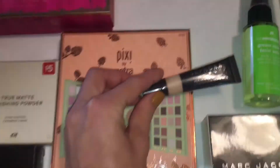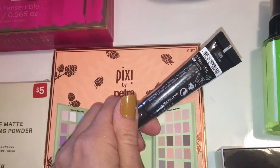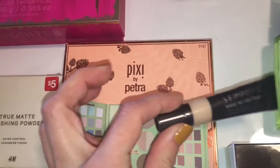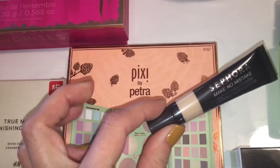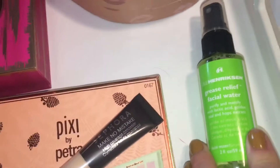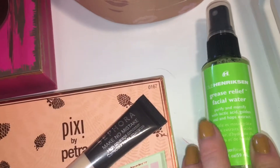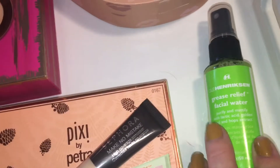The Sephora concealer was very dry and did crack under my eyes — I was not a fan. It was too thick for me to work with, just not an easy-use product. I know people love it, but for me it didn't really work.